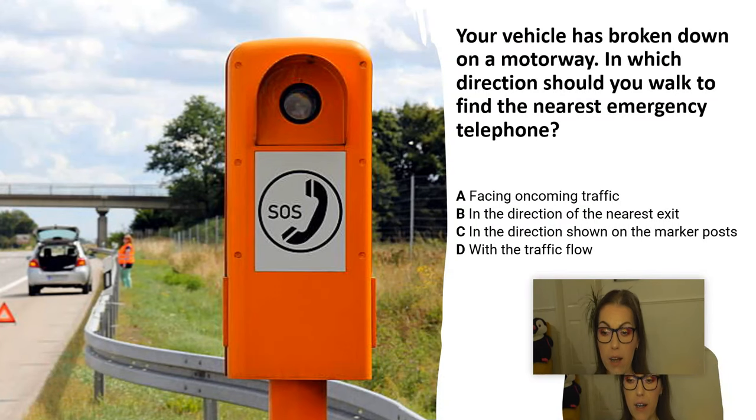Your vehicle has broken down on a motorway. In which direction should you walk to find the nearest emergency telephone? A. Facing oncoming traffic. B. In the direction of the nearest exit. C. In the direction shown on the marker posts. D. With traffic flow.